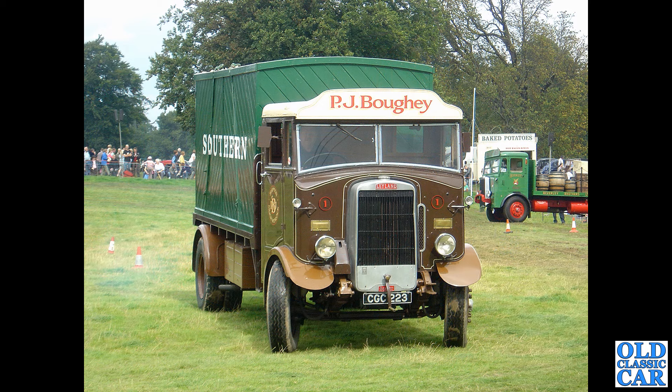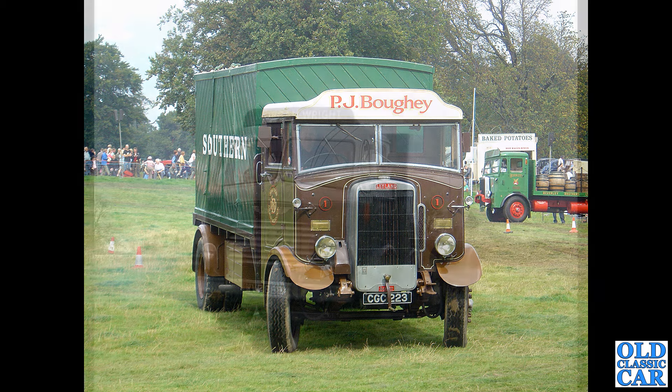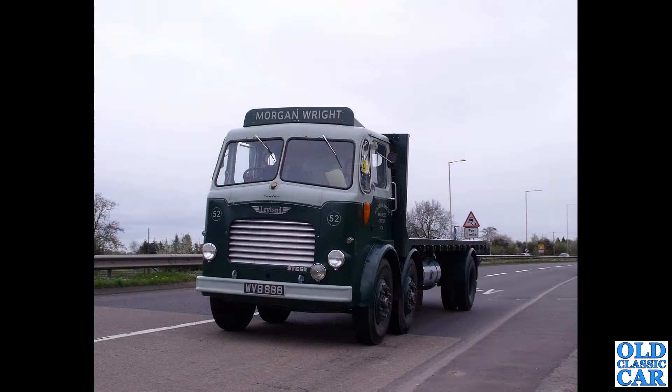Here's a lovely pre-war lorry again. CGC 223 is the registration of this one — a Leyland Beaver dating to 1935. This one shows it's still being taxed and ready for the road, so it's great that this one is hopefully still out and about.